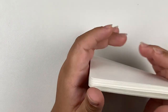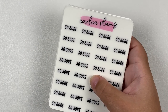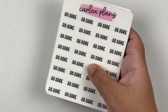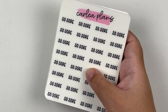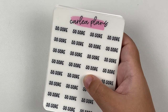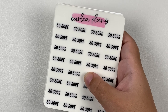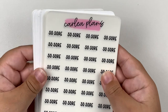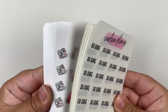I didn't get a ton of the new font in this order because when I placed it, it was only available for the custom script listing. But as of right now, this font and another new font — I think it's more of a hand lettering script type — are both available in all of the script listings in Carly's shop, making it so much easier to order them. So make sure to check out Carly Plans.